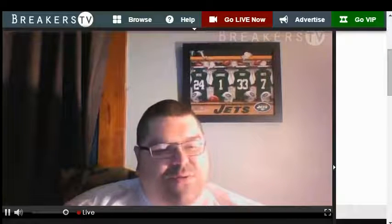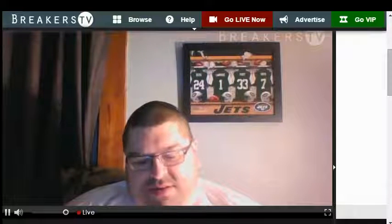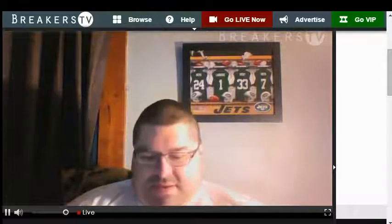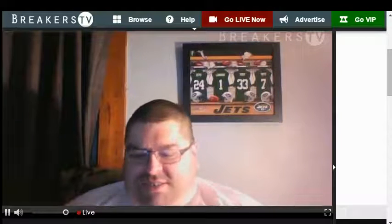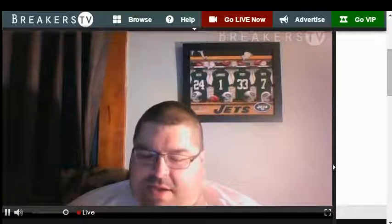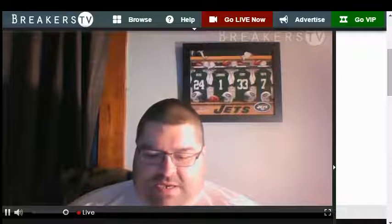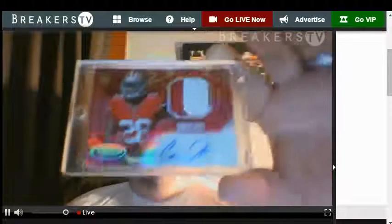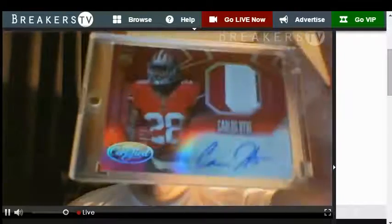Yeah we got a boom! Michael Vick. Rookie number to 299, the Honey Badger. Deion Buchanan. Charles Johnson. And the hit goes in the one touch — it's nasty! It's a Mirror Red autographed jersey of a rookie, Freshman Fabrics for the 49ers, Carlos Hyde. Boom! There's a boom — Carlos Hyde Mirror Red, look at the jersey on that.